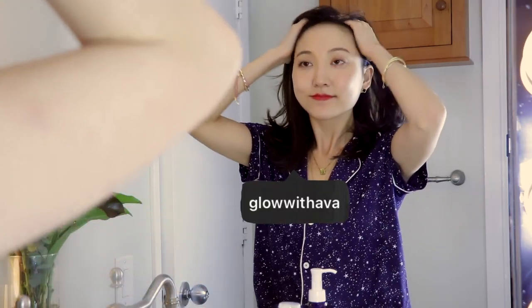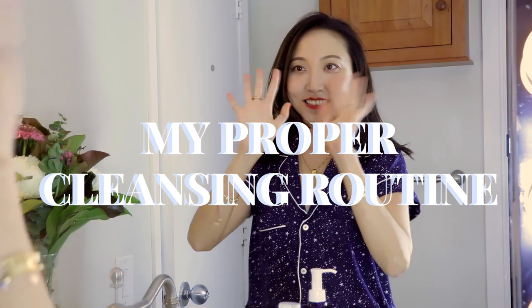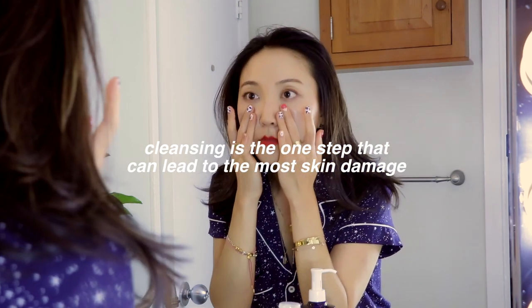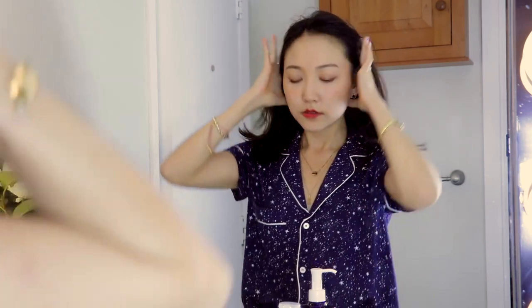Hey everyone, Ava here. Today I wanted to walk you guys through my very detailed everyday nighttime cleansing routine. Did you guys know that the cleansing step is the one step that can actually cause the most damage to your skin and lead to more breakouts, sensitized skin, and other skin troubles?